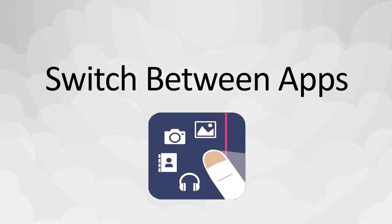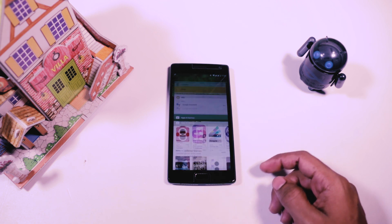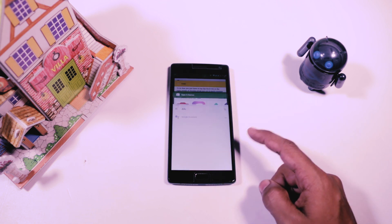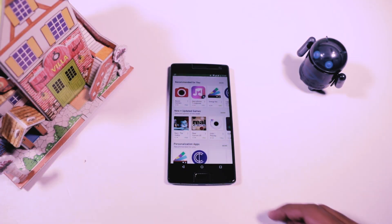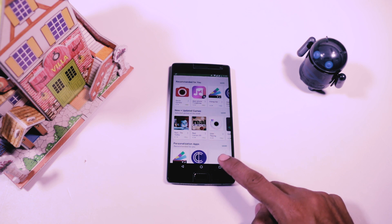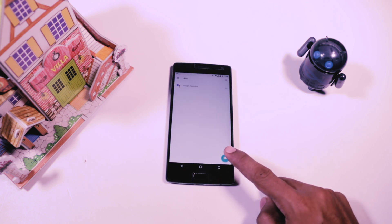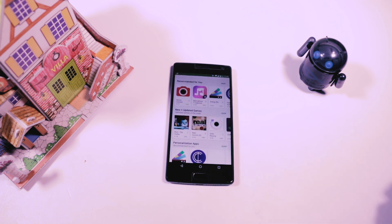Ninth, switch between apps. Android Nougat has redefined multitasking, and this time I'm not talking about the multi-window feature. There is a built-in feature through which you can switch between two recent apps by just double tapping the recent apps soft key. This is useful for things like emailing details of something you're reading online, or looking up details about a film you've stumbled on in Netflix.